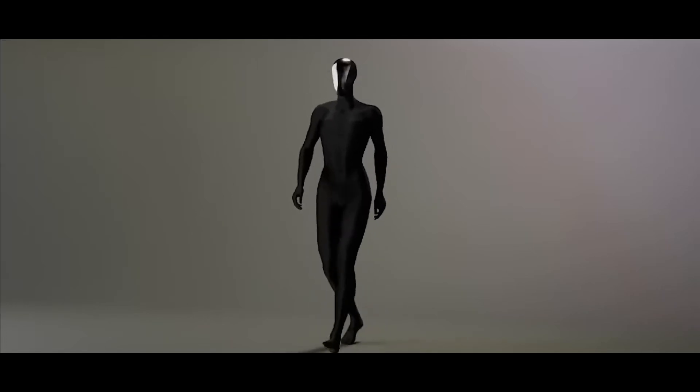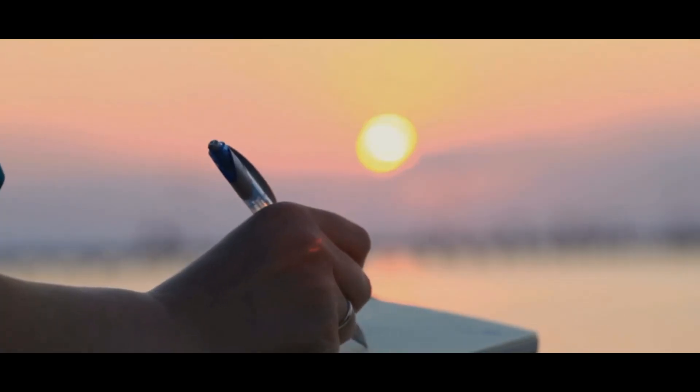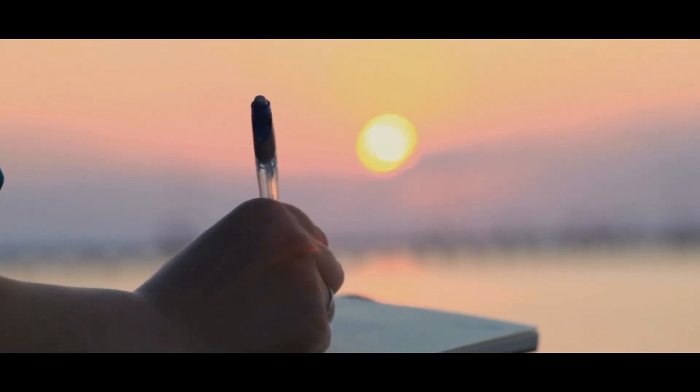A humanoid robot that doesn't need electricity or batteries? Instead, it runs on water. Sounds impossible, right? Well, it's real. This AI-driven robot is rewriting the future of robotics, and experts are stunned. Let's dive into the world's first water-powered AI humanoid robot that could change everything.